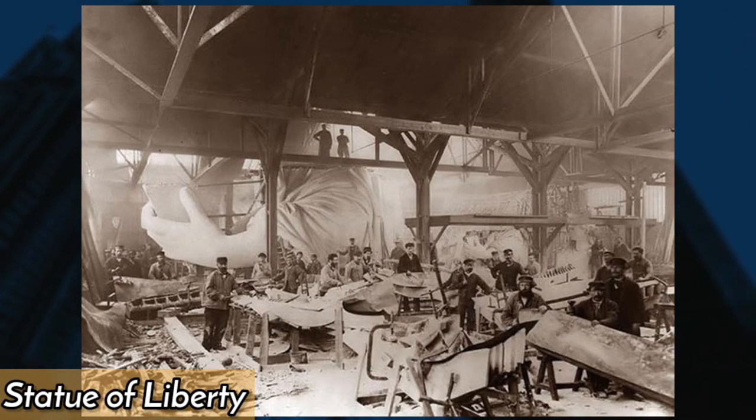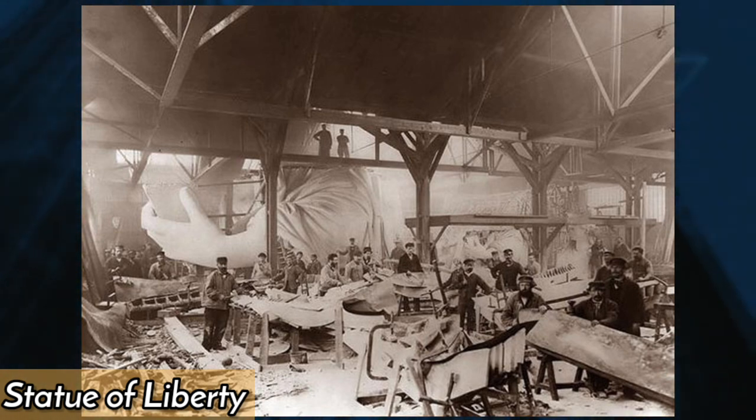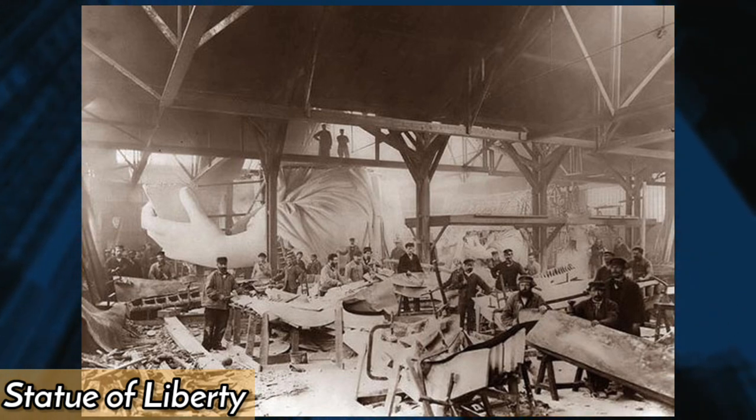In 1884, the construction of the Statue of Liberty was underway in Paris, France, with the statue's iron framework taking shape. The statue, a gift from France to the United States, would later be shipped across the Atlantic and erected in New York Harbor.